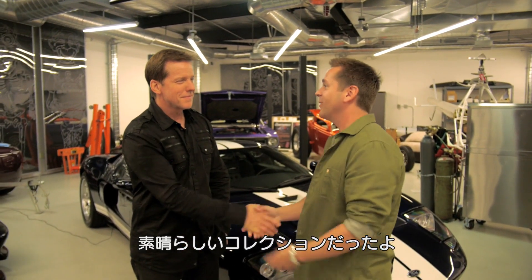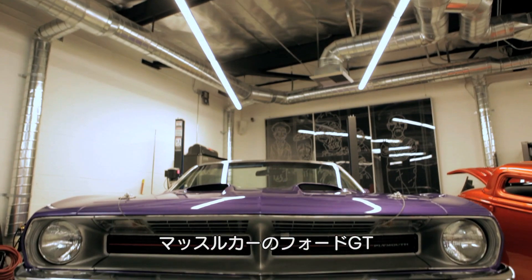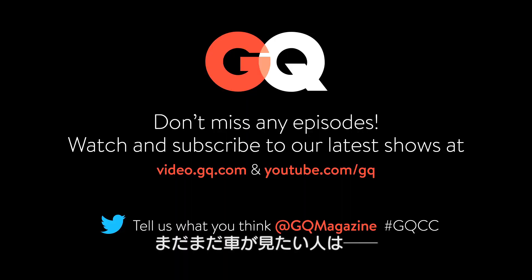Jeff, thank you so much — what an amazing car collection. Your McLaren, your Ford GTs, your muscle cars — I dig your Morgan. Well, I appreciate you guys coming by, this has been a lot of fun. For more great Car Collectors videos, subscribe to GQ.com.